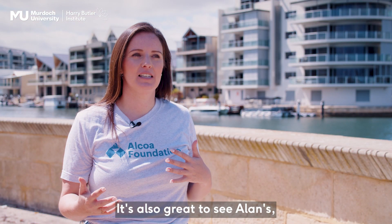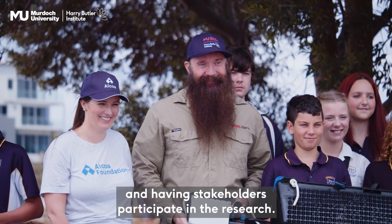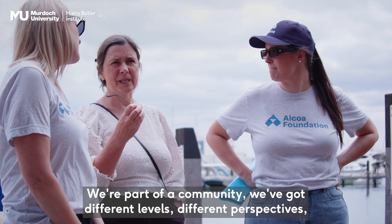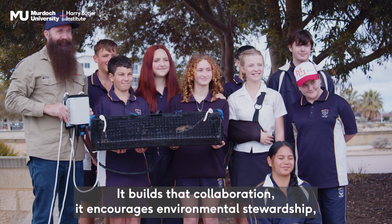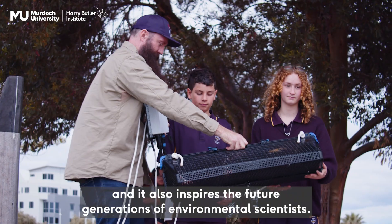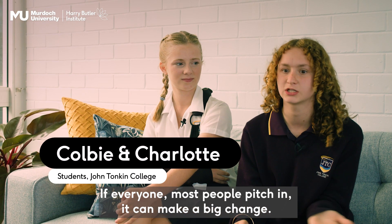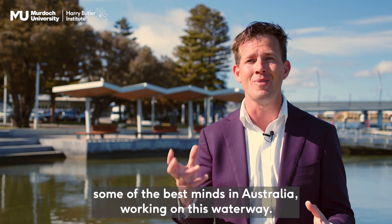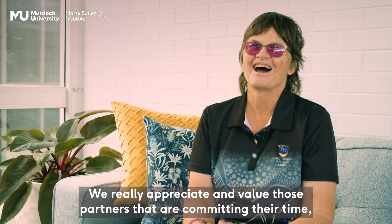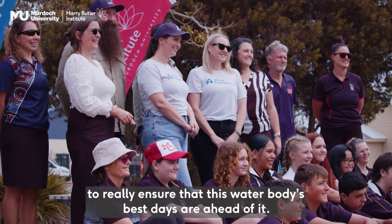It's also great to see the passion and commitment to the local community and having stakeholders participate in the research. We're part of a community. We've got different levels, different perspectives. It builds that collaboration. It encourages environmental stewardship and it also inspires the future generations of environmental scientists. If most people pitch in, it can make a big change. We're so grateful that we've got some of the best minds in Australia working on this waterway. We really appreciate and value those partners that are committing their time, their energy, their knowledge and their expertise to really ensuring that this water body's best days are ahead of it.